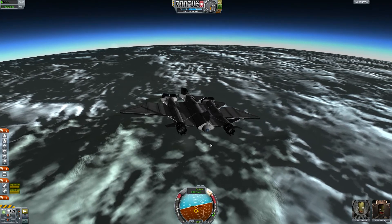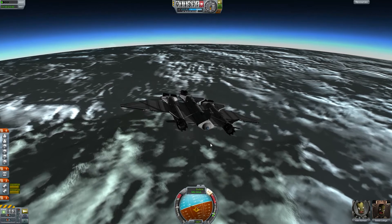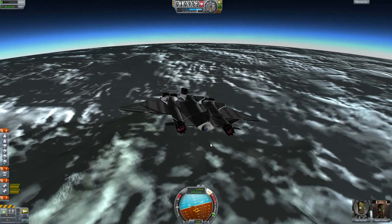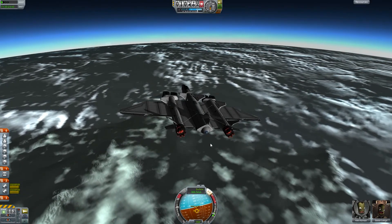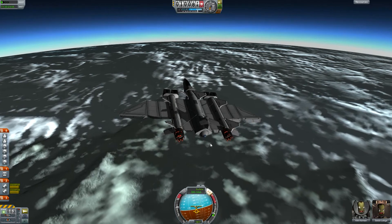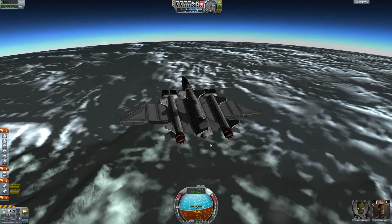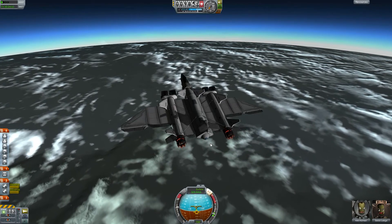We've descended to a thicker part of the atmosphere. Let's throttle up a bit to level out and stay at an altitude of about 10 kilometers above the surface so we can fly toward the South Pole and hopefully reach it in a short amount of time.